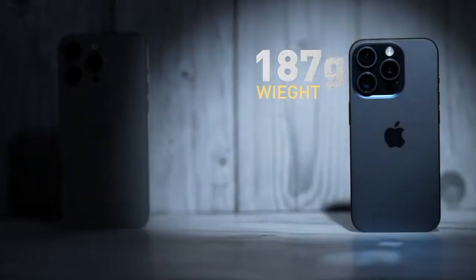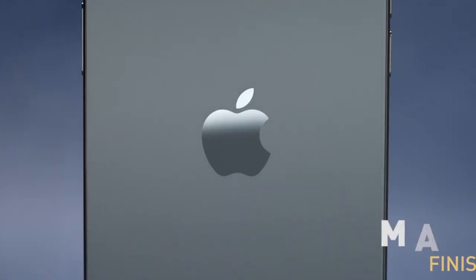This is only 211 grams. It's 187 grams. It's a strong glass which looks good with a matte finish.